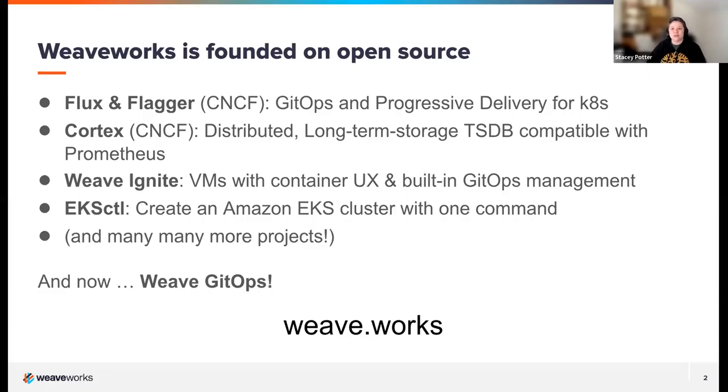A little bit of background on the company that Scott, Pinky, and I all work for. We are Weaveworks — a startup with a globally distributed and remote workforce. A lot of what we do is based on open source. You may have heard of our projects, Flux and Flagger, which Flux will be featured today.